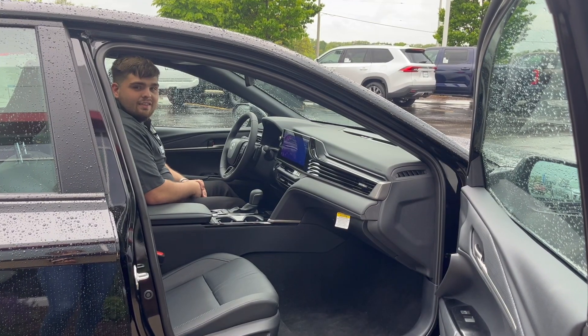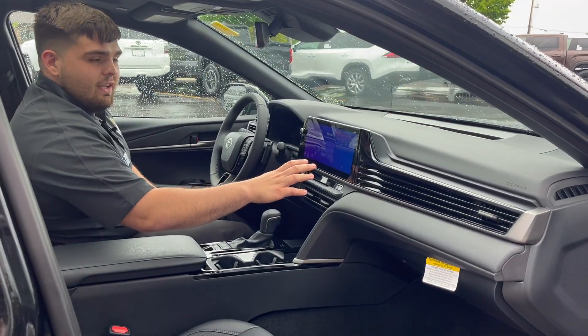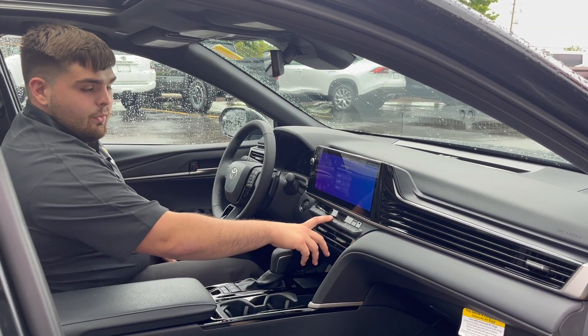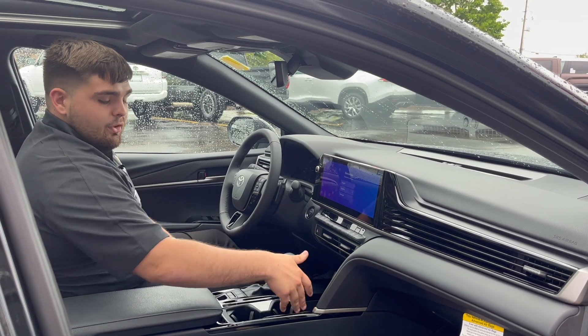Now that we're on the inside, you can see the all-new upgraded dashboard with the 12.3-inch multimedia system, or you can get the 8-inch standard. Heated seats, heated steering wheel now moved over here, and the wireless phone charger. And the cup holder and storage space.